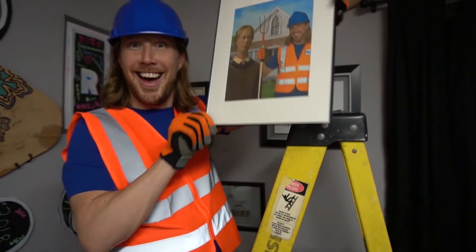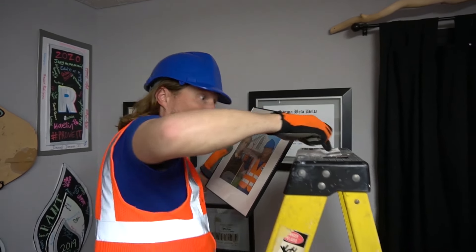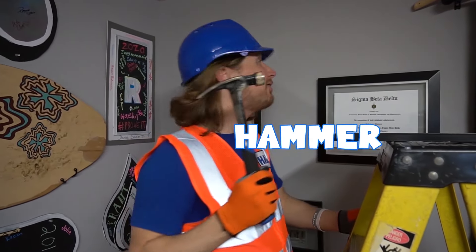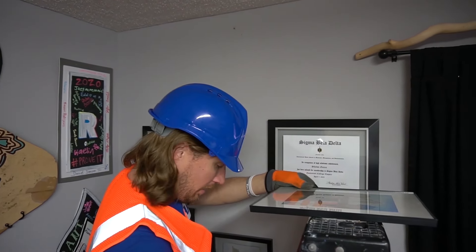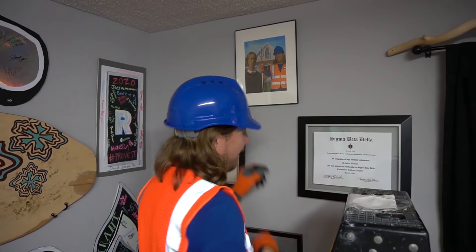I want to hang this picture on the wall. I need to make sure that it does not fall. I've got my nail. I've got my ladder. I need one more thing — it's called a hammer. Tools, tools are cool. They can help us do anything. Tools, tools are cool. They can help us do anything that we want to do.